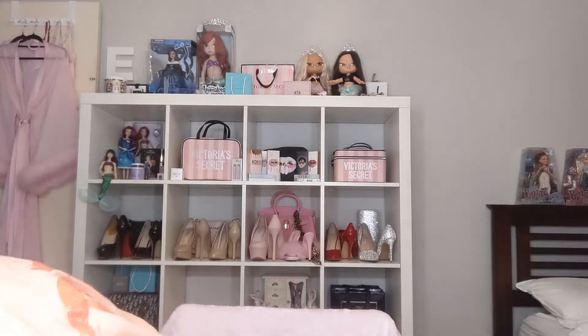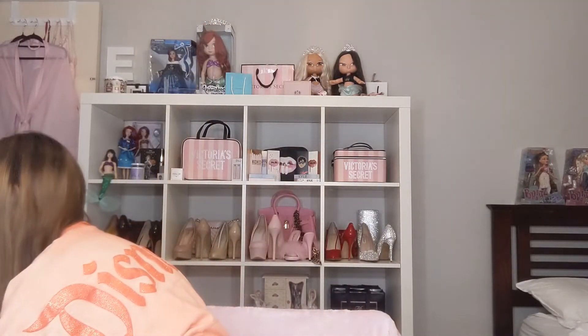Hey guys, welcome back to my channel! Today I have a really exciting video to share with you - it's my haul from Shop Disney. I made an order on the UK website because if you spend a certain amount it's free shipping to Australia and New Zealand, and as you may know I live in Australia, so it just made more sense to order from the UK website. Also the UK website had more stuff in stock at the time.